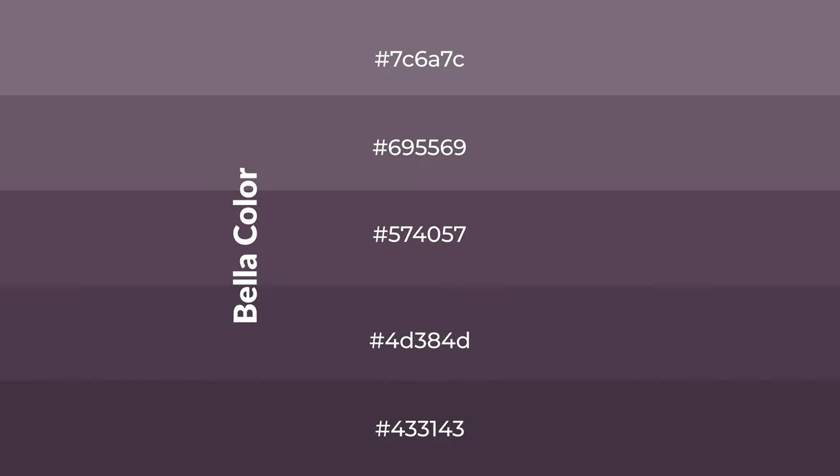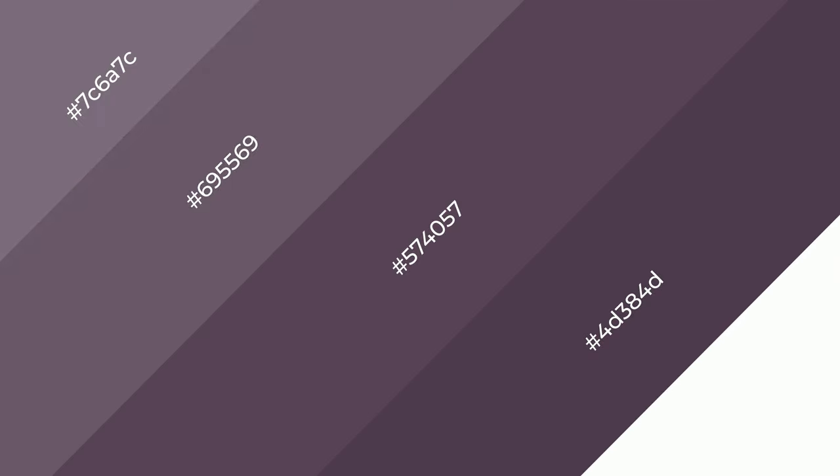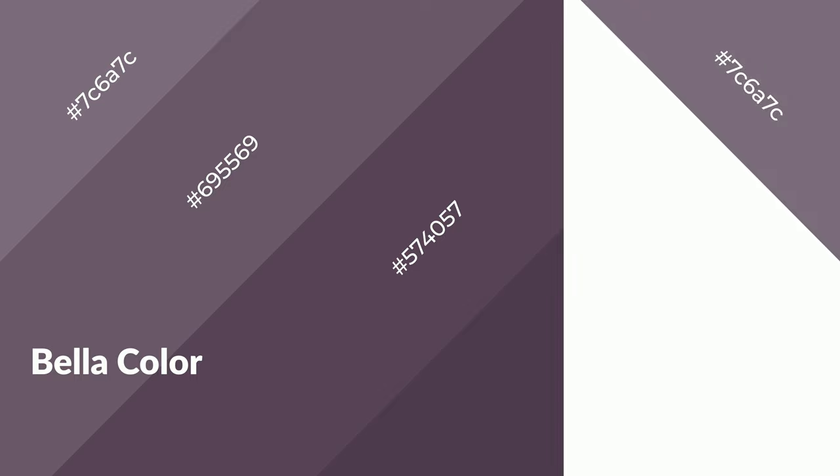Shades are used in patterns, 3D effects, and layers, and they create depth and drama. Bella is a warm color and it emits a cozier and active emotion. Warm colors are symbols of warmth, fire, heat, and sunshine.